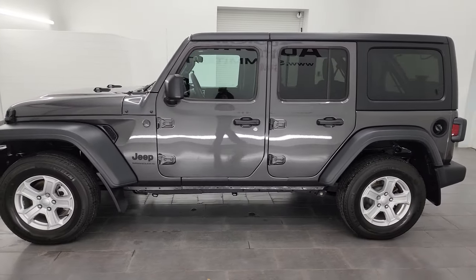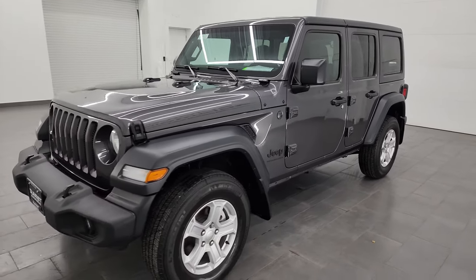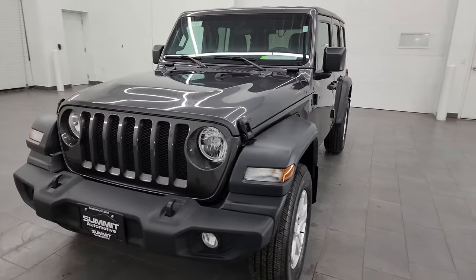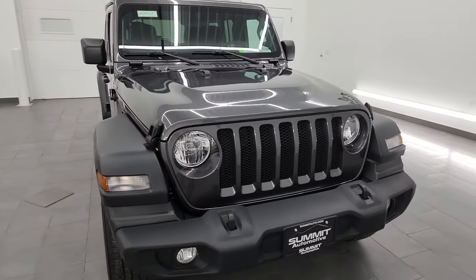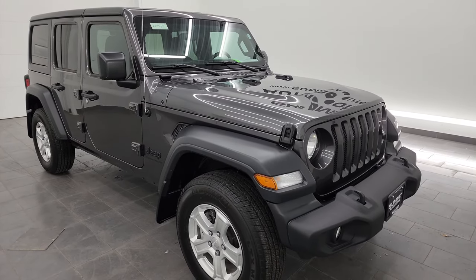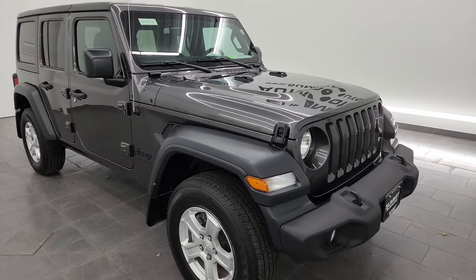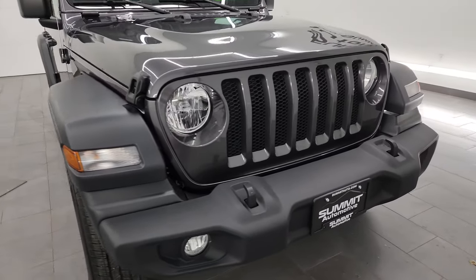This 2023 Jeep Wrangler Sport S has the 2-liter turbocharged 4-cylinder engine. It puts out 270 horsepower, paired up with the 8-speed automatic transmission. This Jeep has been fully safetied and inspected by our service shop. It has a fresh oil and filter change, all the fluids have been checked and topped off, and this Jeep is 100% ready to go.